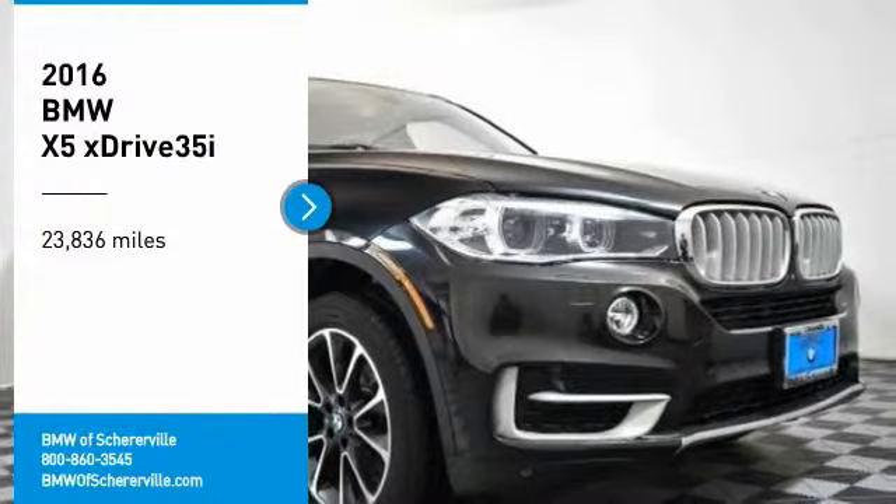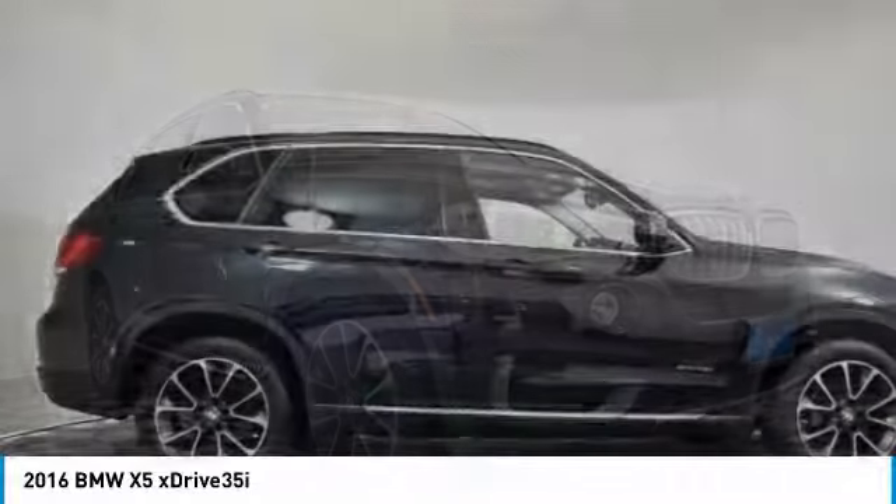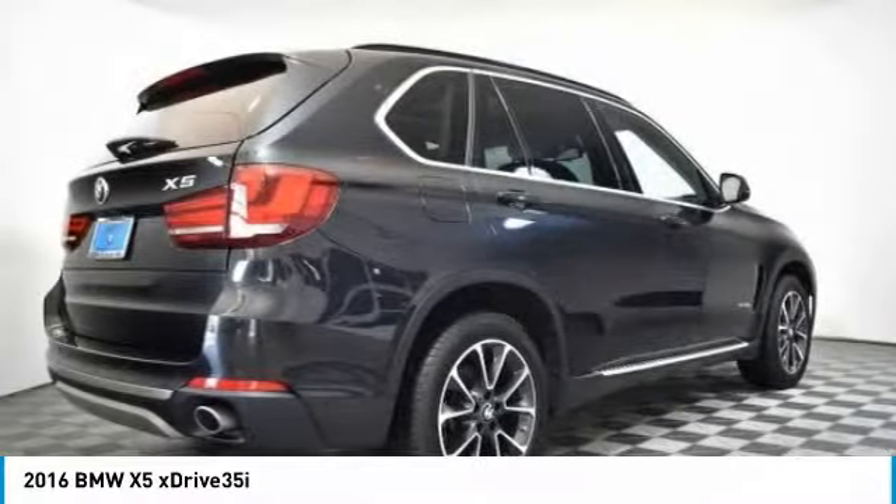Stop by and take a look at the 2016 BMW X5. The BMW X5 is an award-winning performance, space, and efficiency vehicle.